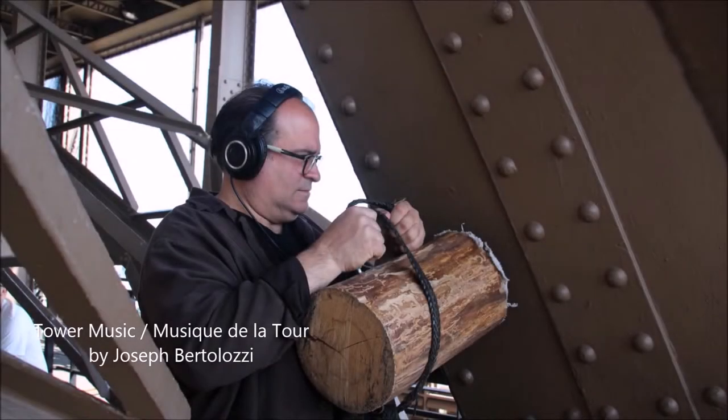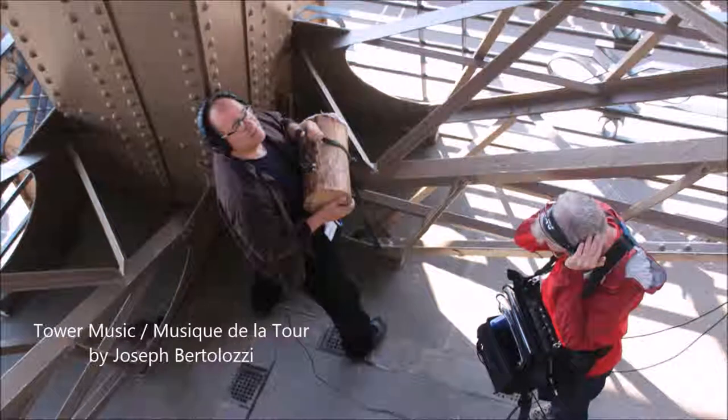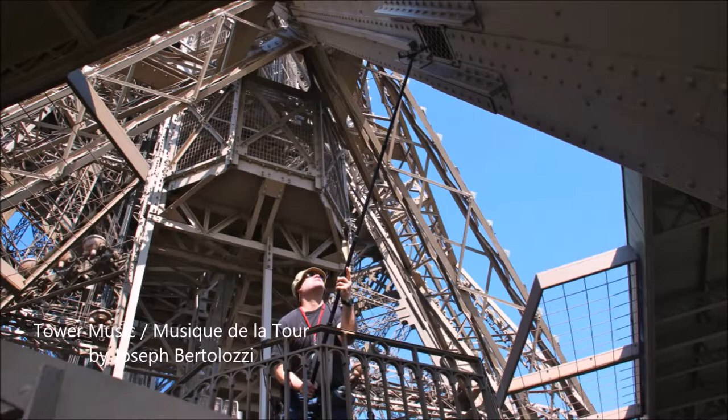I wanted to record the resonance of the interior of the Eiffel Tower's legs, but they're sealed off on all four sides, except for a single opening on the first floor, and it's about 30 feet in the air. There was a stairwell landing that our engineer Joe Popp made it to, but still he couldn't quite get the boom into the hole, and he had to adjust it. You see the grating there on the opening.